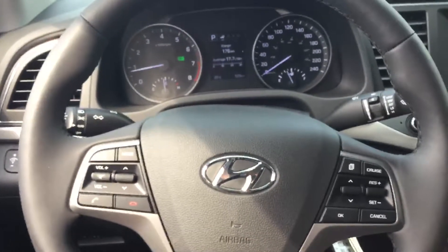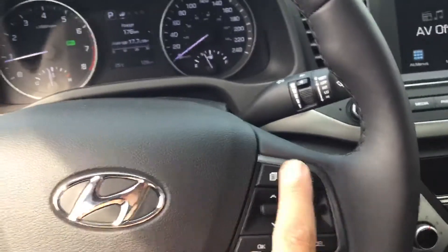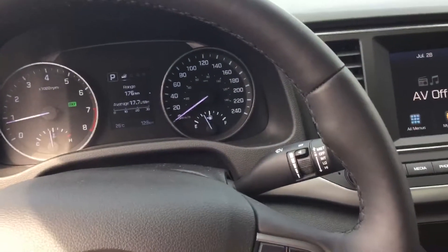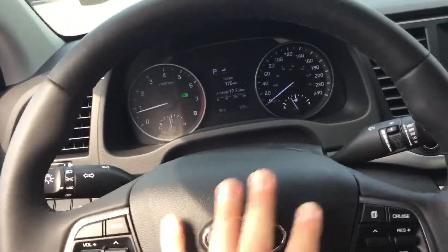If you have a look here, Robert, on our steering wheel, we have phone controls on the left-hand side. On the right-hand side, we have cruise control and media controls, so it shows you the kilometers and vehicle information. And this 2017 Elantra GL also features a telescopic steering wheel.